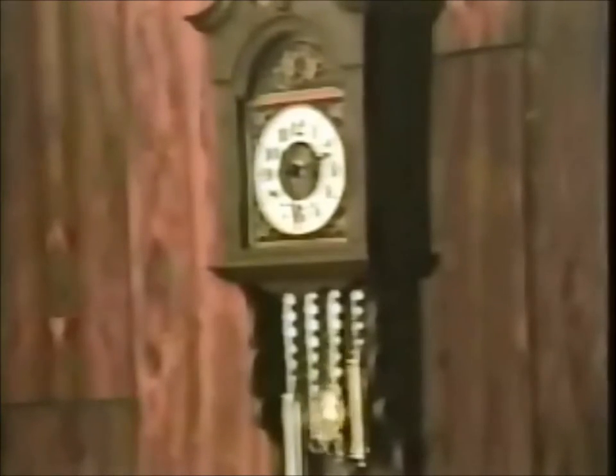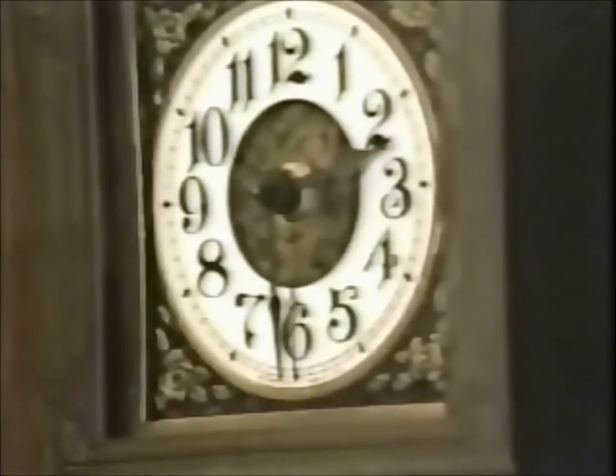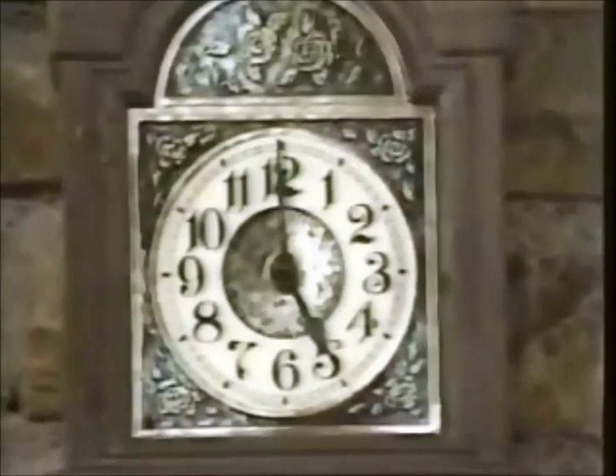The shining pendulum gracefully swings with the passing seconds. Listen as the chimes musically mark the hour and half hour. Can you think of a nicer way to keep time, or to add a touch of elegance to any room in your home? Truly, this grandfather clock makes any room special.